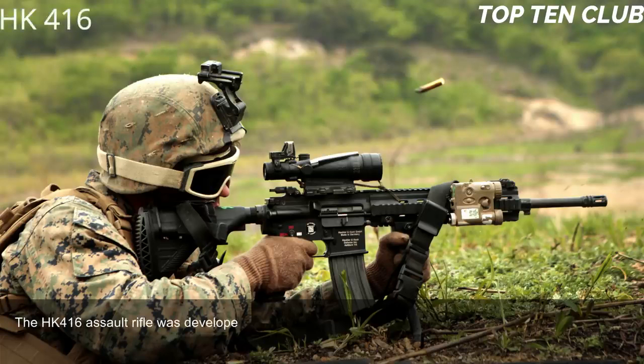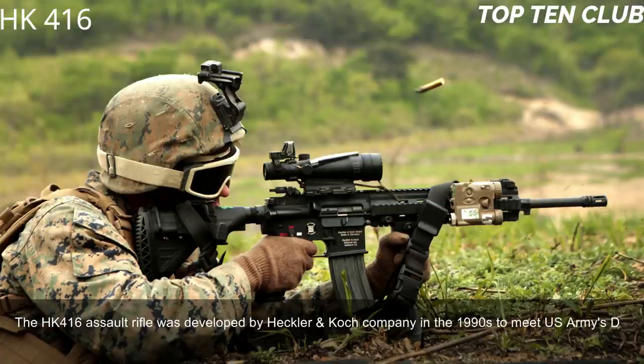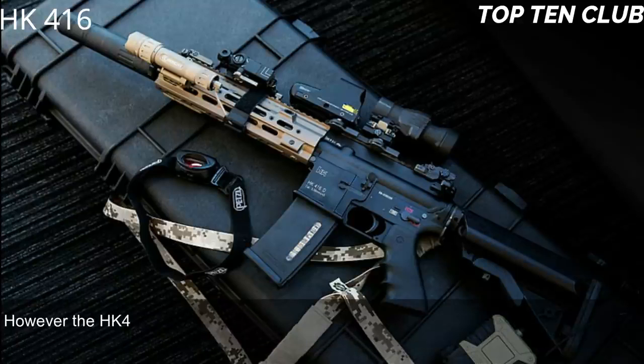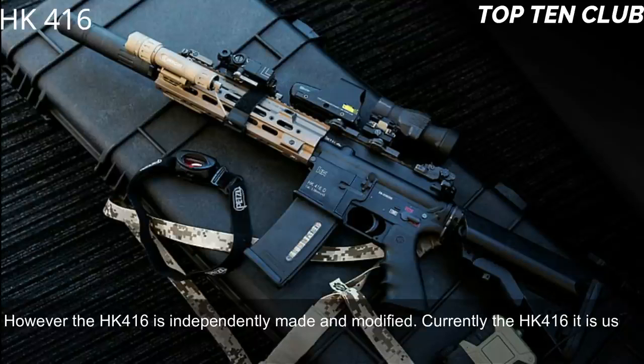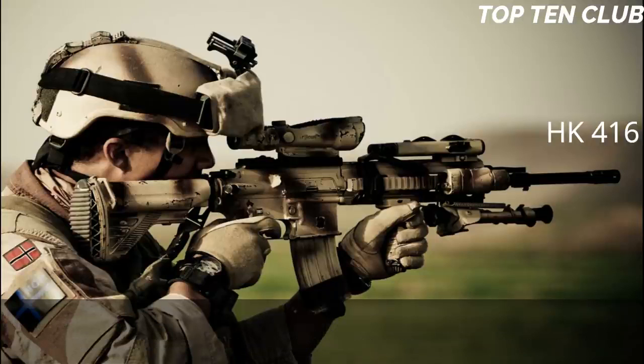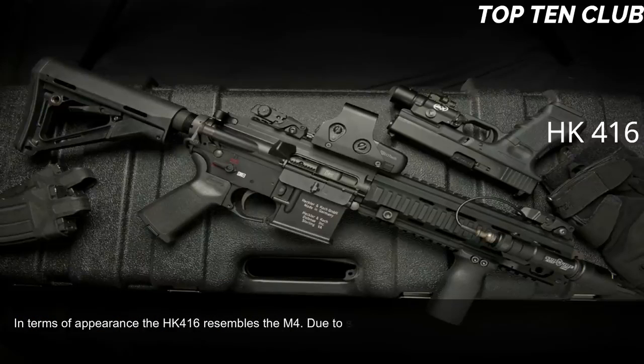Number 9: Heckler & Koch HK416, Germany. The HK416 assault rifle was developed by Heckler & Koch in the 1990s to meet the US Army Delta Force requirement. It is an improved version of the M4 carbine widely used by the US military; however, the HK416 is independently made and modified. Currently it is used by more than 20 countries, mainly by special forces and law enforcement agencies. In terms of appearance, the HK416 resembles the M4.